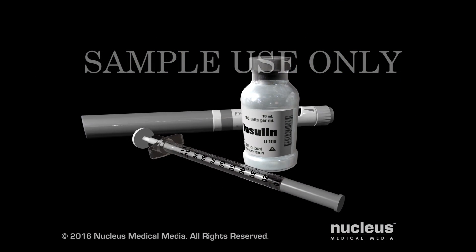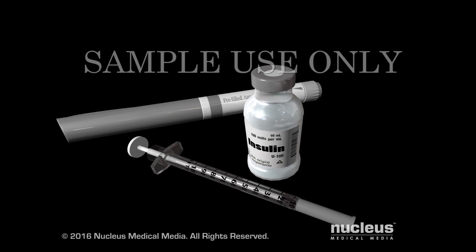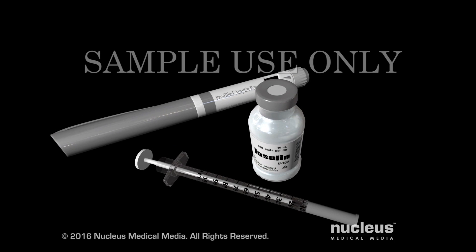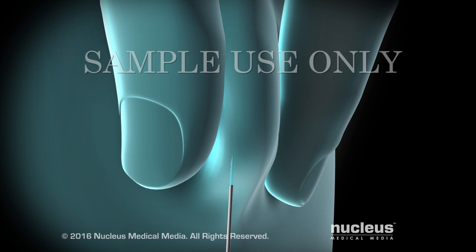If your diabetes cannot be controlled with diet, exercise, and or other medications, your doctor may also consider insulin. Insulin that you inject helps to replace the insulin your body would normally produce. A health care professional will train you to inject it just under your skin.